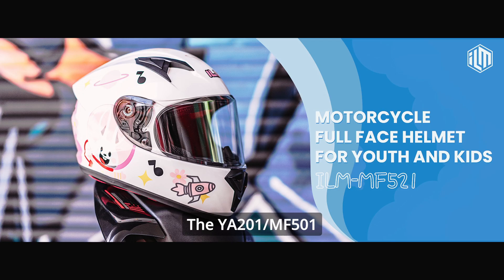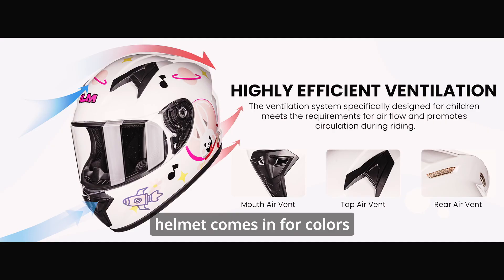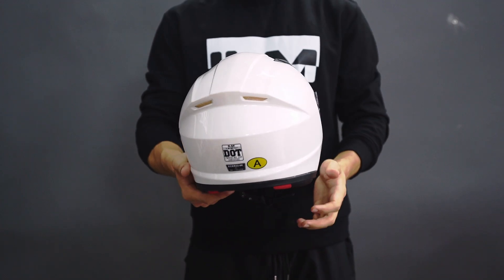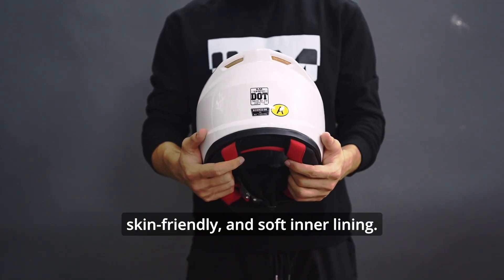The WIA201M F5-1 helmet comes in four colors. It features increasingly precise head circumference sizes. It has a highly stretchable, skin-friendly, and soft inner lining.